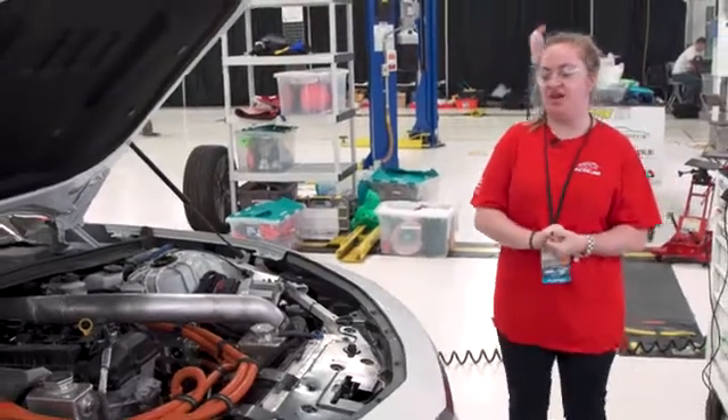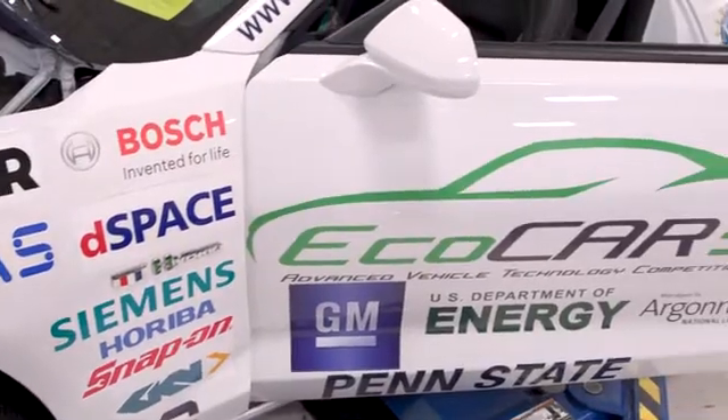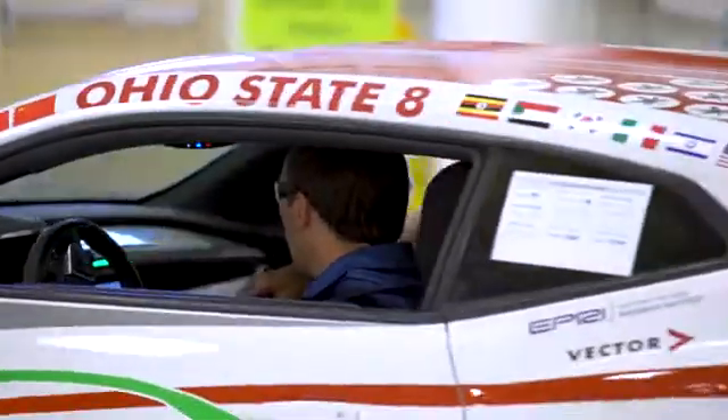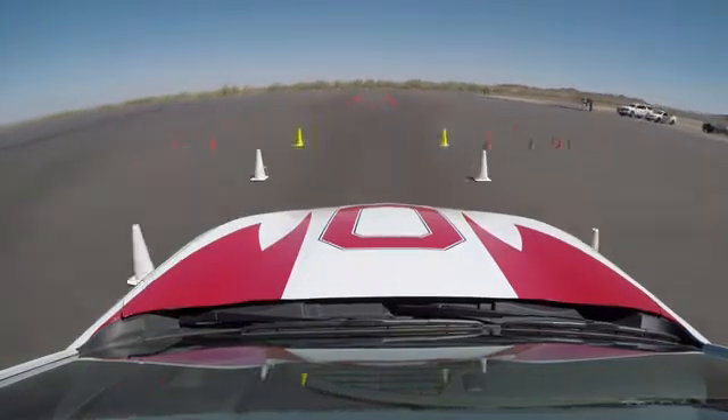This competition would definitely not be possible without the help from so many sponsors that contribute both technology, experience, and actual components that we put in the vehicle. Our goal really was to work within a team, making sure that we had strong communication and ensuring that we were able to bring the best vehicle possible to competition.